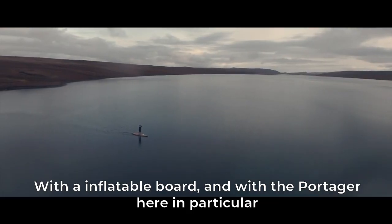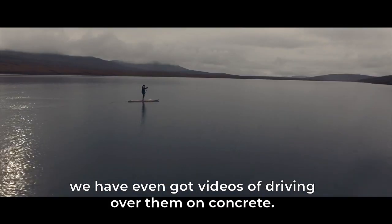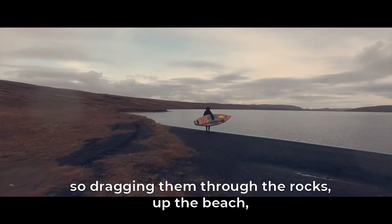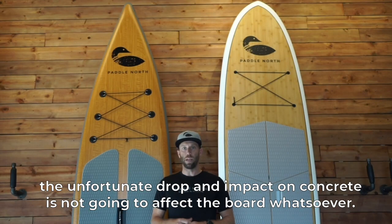With an inflatable board, and with the Portager here in particular, we have even got videos of driving over them on concrete. Dragging them through the rocks, up the beach, and the unfortunate drop and impact on concrete is not going to affect the board whatsoever.